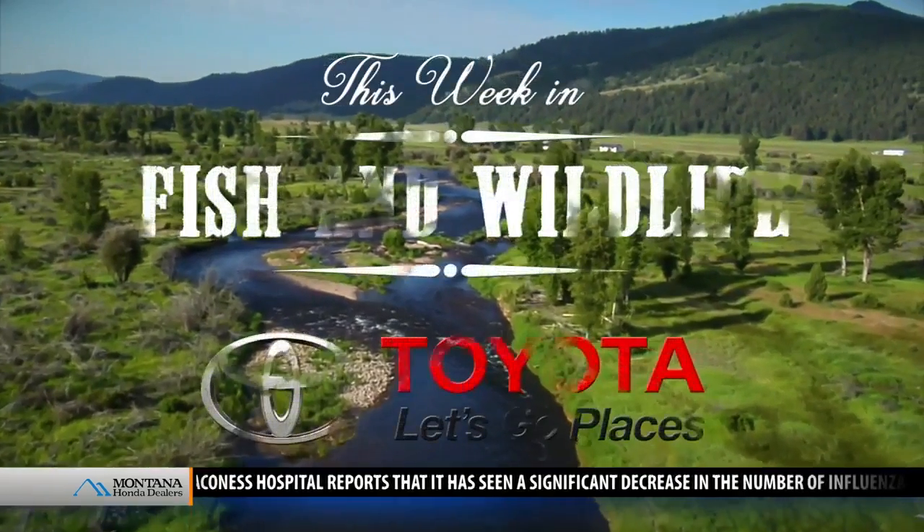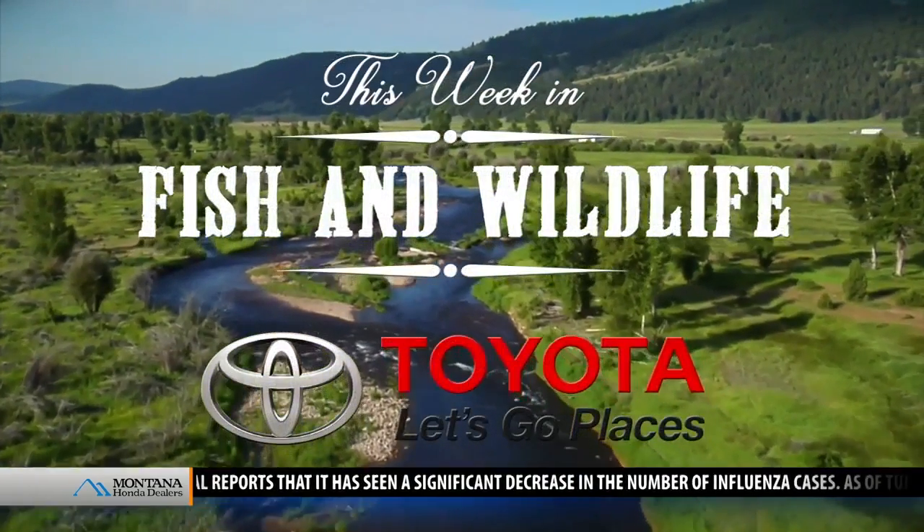This Week in Fish and Wildlife, sponsored by your local Montana Toyota dealers. It's Thursday morning, time once again for This Week in Fish and Wildlife. Joining us in the studio this morning, Andrea Jones from the Montana Department of Fish, Wildlife and Parks.